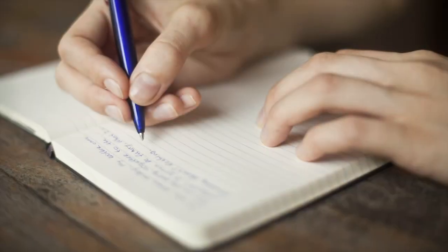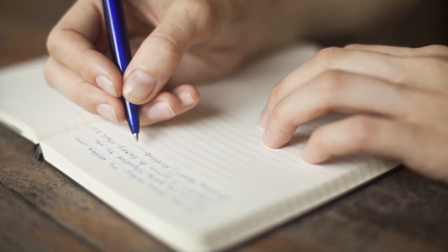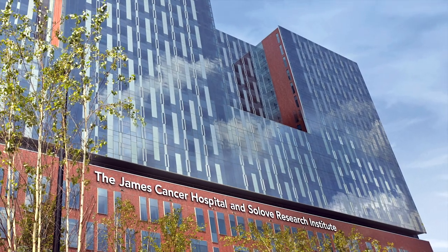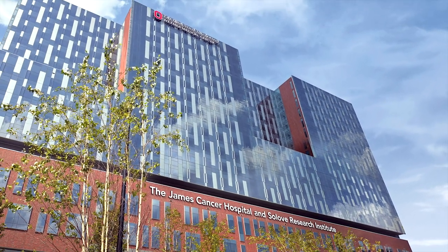Talk to your health care provider about your lifestyle and things you can do to prevent bleeding while your platelet count is low. We hope this information has helped you to better understand how to manage bleeding risks when your platelets are low. Write down any questions you might have for your health care team and bring them with you to each appointment. We are honored to care for you during your cancer treatment. Thank you for choosing the James.